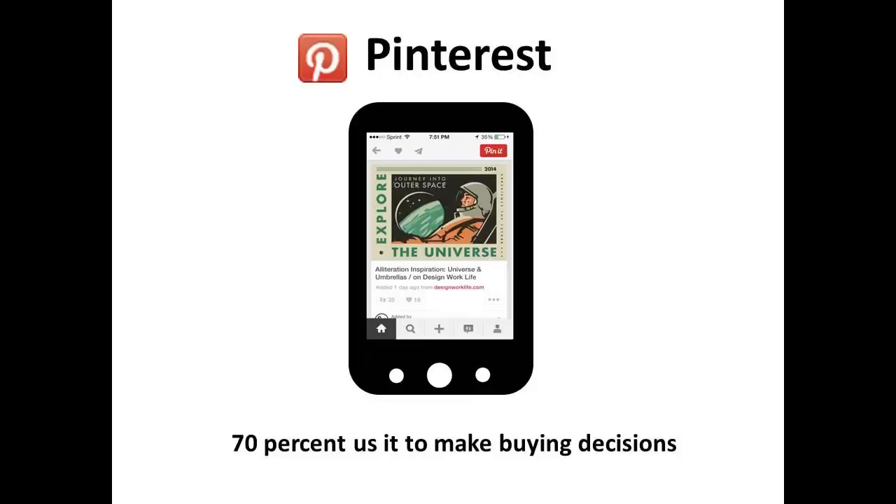Pinterest offers some of the best results for sales generation, especially if your brand is well targeted for your niche. Most of Pinterest's users are women — they make up 84% of its audience, and 70% of its users choose the platform for inspiration when they are ready to make a purchase.